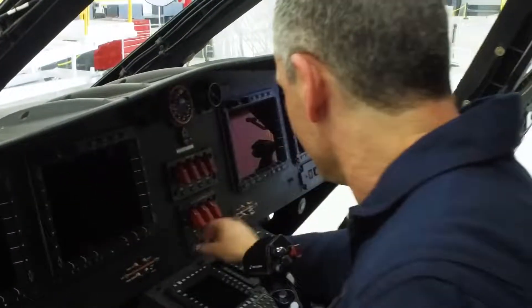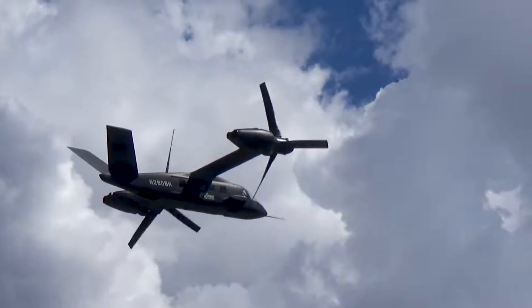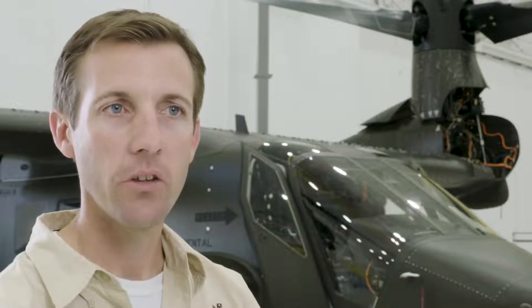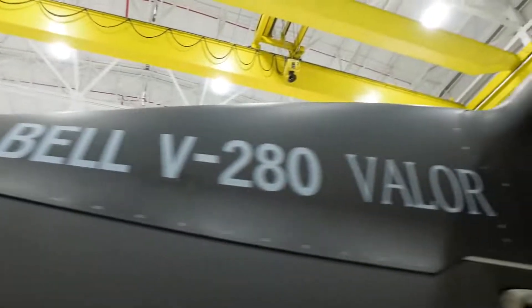It's an aircraft that will revolutionize vertical lift aviation with its speed, its range, its adaptability, its maneuverability. It's definitely a game changer. The team here at Bell has done absolutely everything we can to ensure that when our warfighters go out with the V280 they never ever have to fight a fair fight.